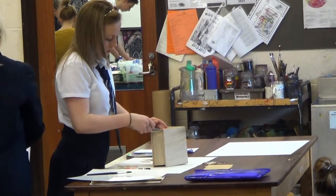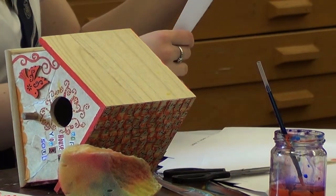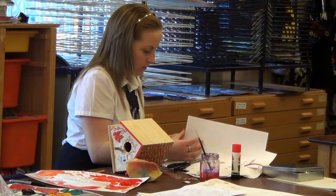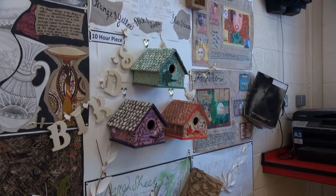I chose 'Out on Words' and I had to pick either a poem, a song, or a story and interpret it into a final piece. So I picked the song 'Birdhouse in Your Soul' and for my final piece I did three birdhouses. I used paper and tissue paper and things like that, and then I used bits of broken jewellery and things like that.